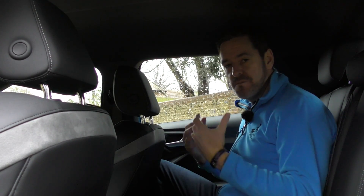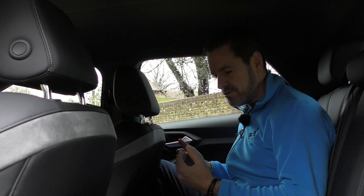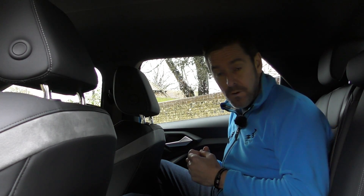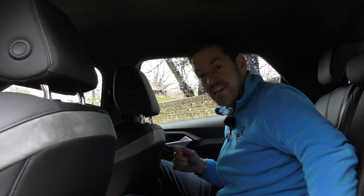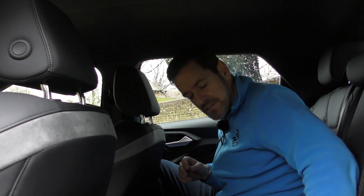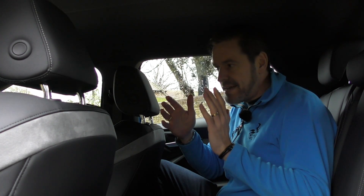I didn't expect huge amounts of room in the back — it is a small car. This driver's seat is positioned for me driving; I have very long legs and tend to have the seat almost as far back as it will go. However, there's certainly enough room in the back for children — a couple of kids, no problem at all. It does seat three, you've got ISOFIX. Not too bad for room in the back. For me the extra wheelbase really pays dividends when you're driving.